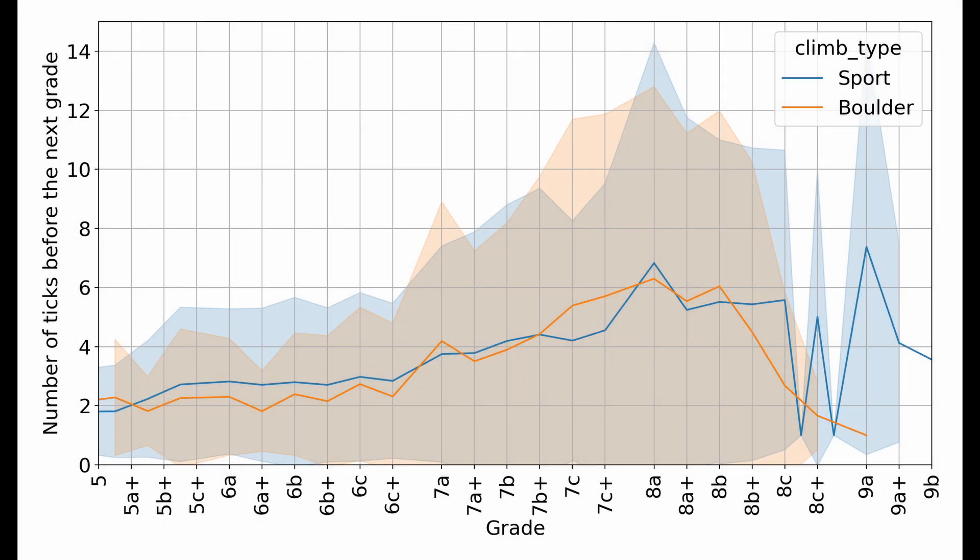I separated the results between bouldering and sport climbing, but the curves are very similar. Here we have grade on the horizontal axis and number of ticks on the vertical axis. For example, if your maximum sport grade is 7a and you want to know how many 7as you're expected to climb before climbing a 7a+, according to these numbers the answer is on average 4. This number gets higher as grades get harder — people normally climb just two 5s before climbing a 6a, but they climb around six 7c+s before climbing an 8a. These results are in line with what we discussed earlier: progression through grades gets harder as grades get higher.